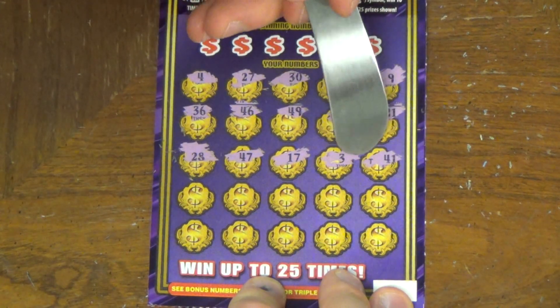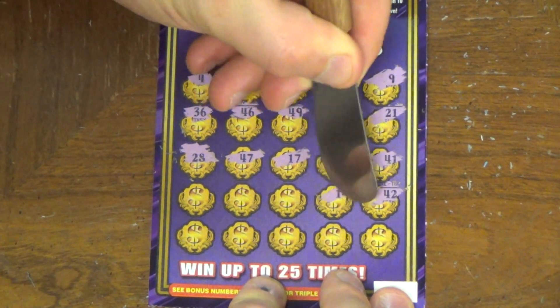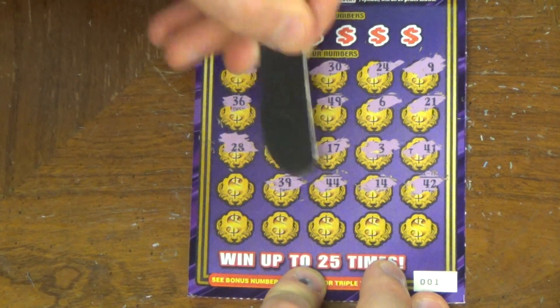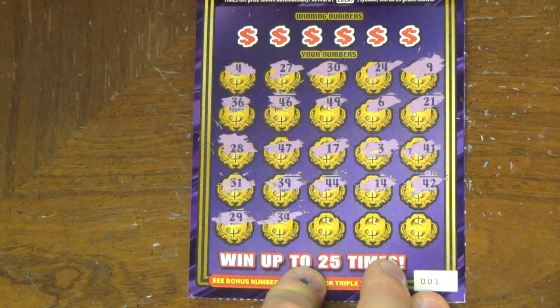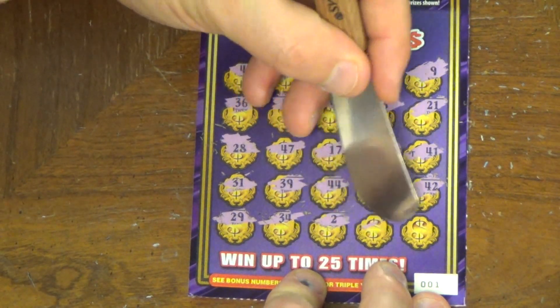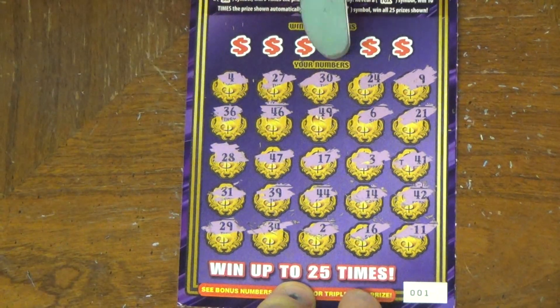Scratches off a T. T for maybe 20? Maybe. Possibly. Maybe 50? We'll see. Alright, 39, 31, 29. Did I already have a 29? Nope. 2, 16, 11. Okay, so there's the numbers.